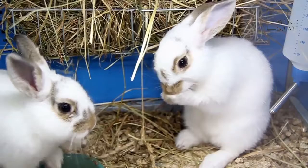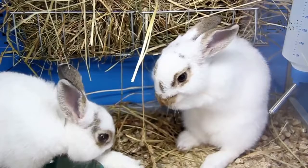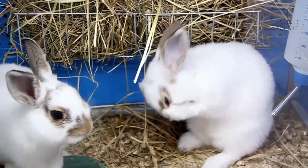An Arctic hare is about 17 to 25 inches (43 to 70 centimeters) long and weighs between 6.5 and 11 pounds (3 to 5 kilograms). This is about the same size as a cat. A large Arctic hare, however, can get quite a bit bigger and weigh as much as 17 pounds — about the same size as a small dog such as the Lhasa Apso or miniature schnauzer.